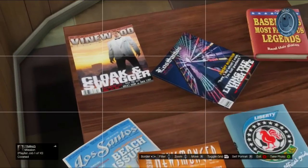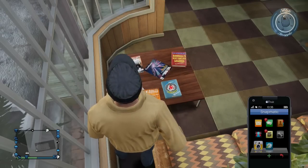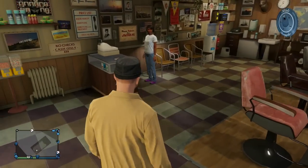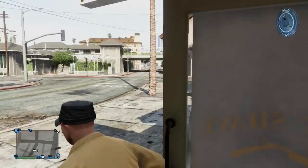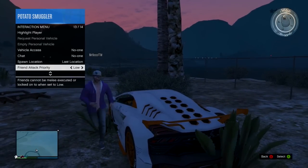Maybe Rockstar just threw it in there to see if anybody would ever catch on to it. But there are also two magazines on the table that could hint at DLCs we haven't gotten yet — for example, there's the Blockbuster one, and then there's the Cloak and Swagger one — or maybe it's Cloak and Dagger.